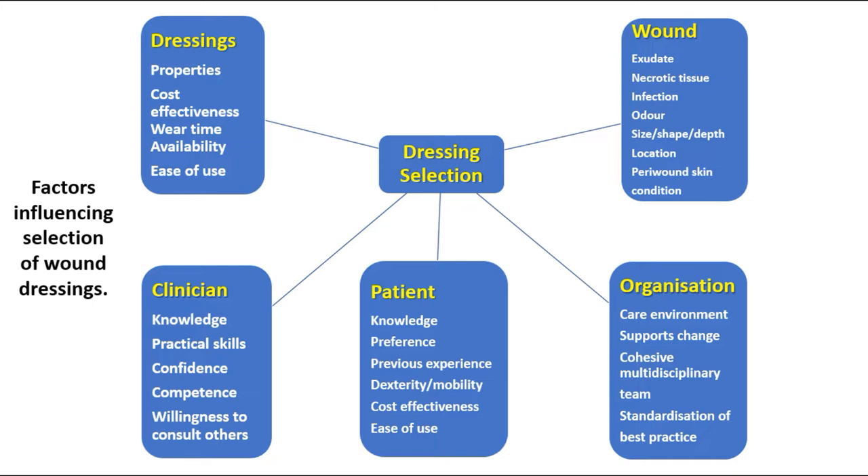Others are related to the wound: exudate, necrotic tissue, infection, odor, size, shape, and depth, also location and the peri-wound skin condition.